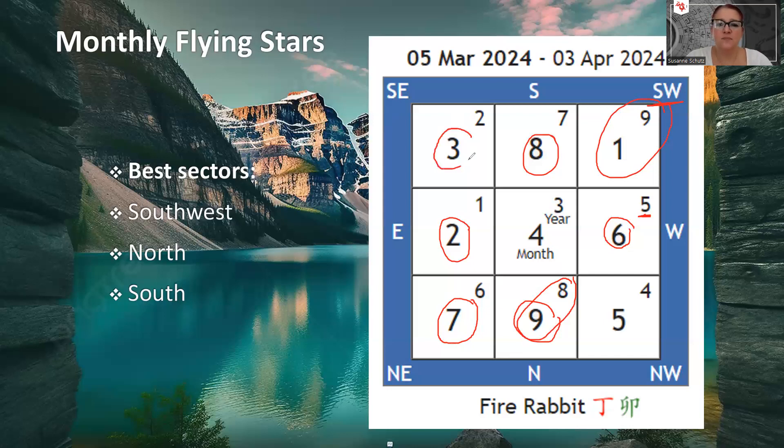Then we've got the Southeast sector. The monthly number three is the argument star, and as the name implies — arguments. What we don't like is that we also have the annual number two here, making a three-two combination. We call this a bullfight — Chong Sha. If you have your master bedroom in the Southeast, be prepared for probably a little more arguments than usual with your spouse. It doesn't mean it has to happen — just walk away from arguments, or better yet, don't start them, because they just escalate. This is a really serious argument energy.